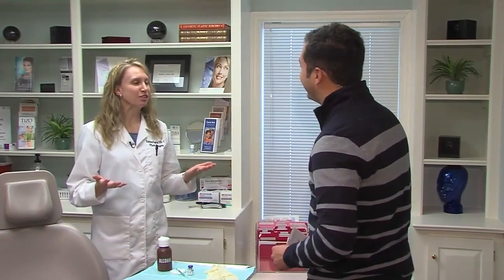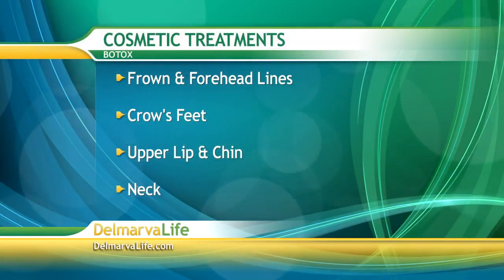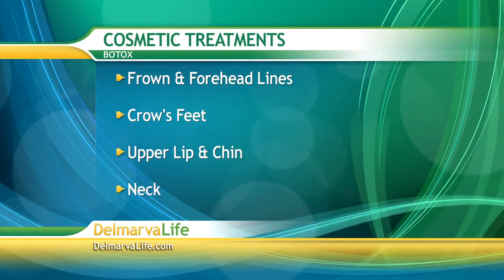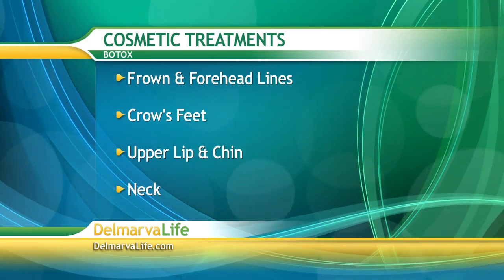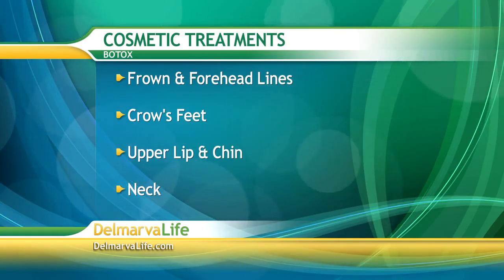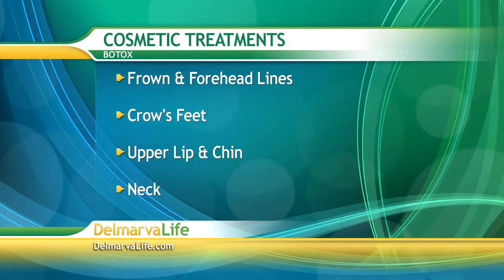Let's talk cosmetic — what are some of the things you can do with Botox when it comes to the face? Probably the most common area is the forehead: the frown line, relaxing the muscles so lines are less noticeable, and the lines across the forehead. Another common area is around the eyes — crow's feet. We also inject the upper lip to relax fine lines, and the chin area, which can help turn the corners of the mouth up, and tighten the neck by injecting the platysmal bands.